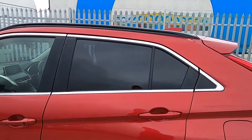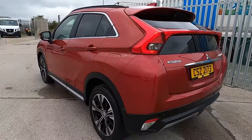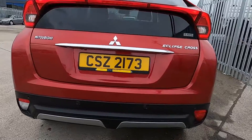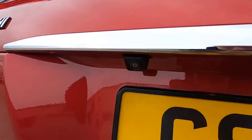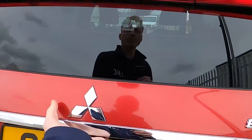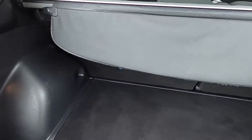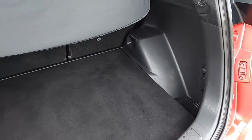There's rear privacy glass. Round the back there are rear parking sensors and a reversing camera. Inside the boot there's plenty of space — a nice big boot.